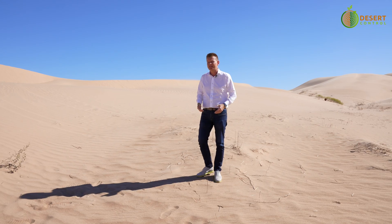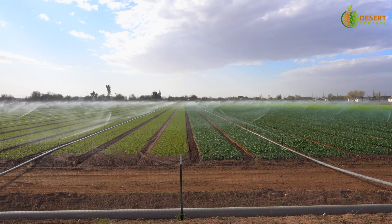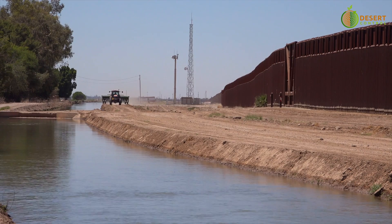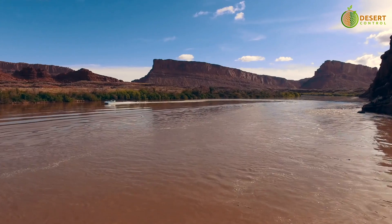We have dune sand, but in addition it's one of the richest areas of agriculture in the states. It's thanks to the Colorado River, which we have followed since Lake Mead and down south throughout the state of Arizona — it is really the bringer of life to this region.